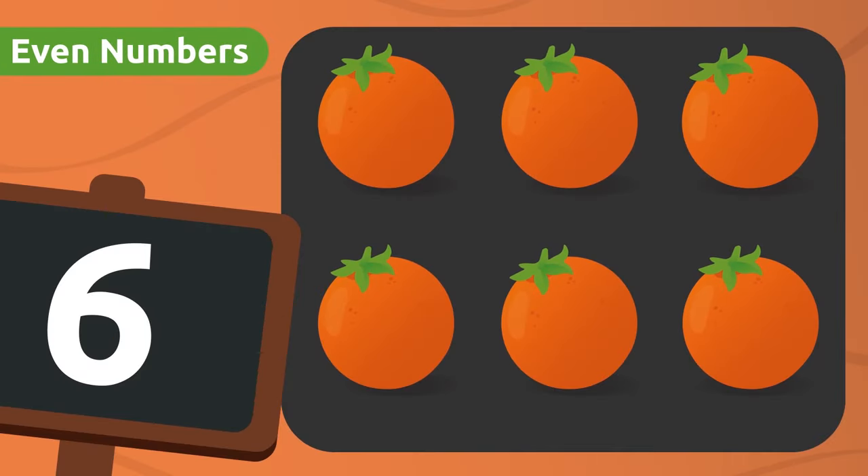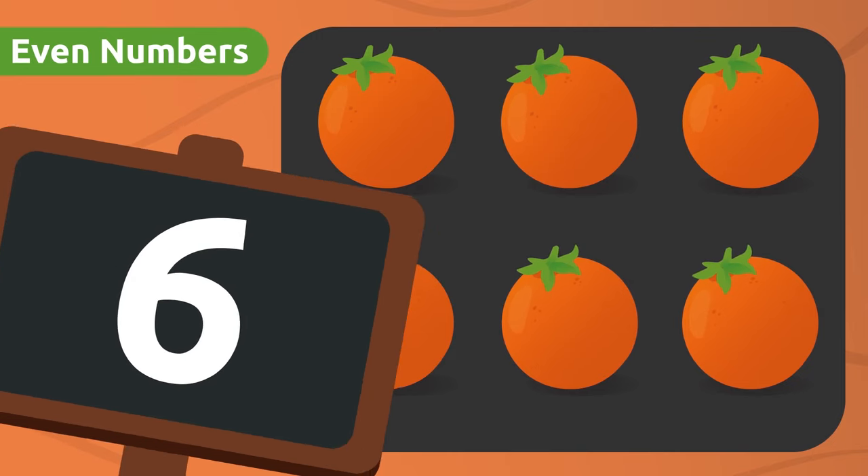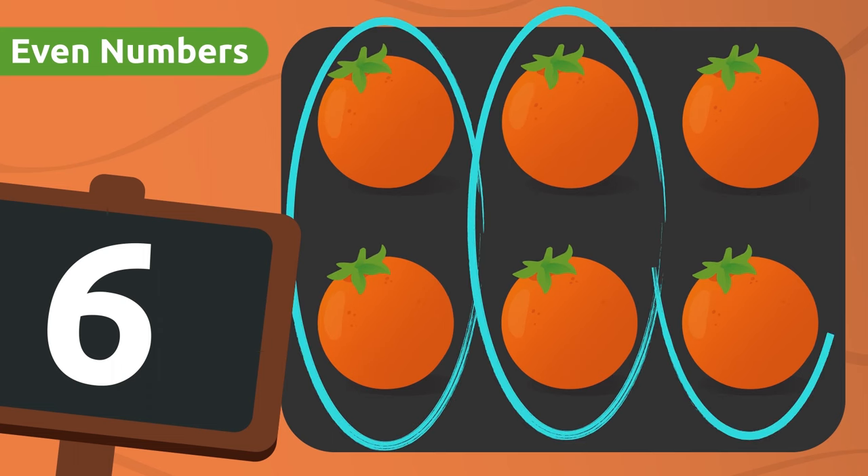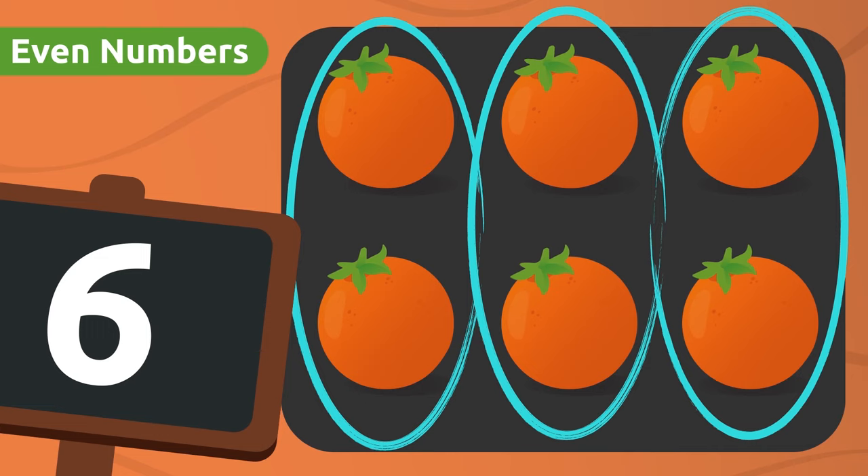Look! There are six oranges in this crate! Six is an even number! But why is that? Easy! If we made groups of two, there would be no oranges left over!